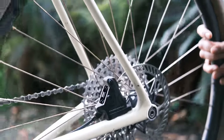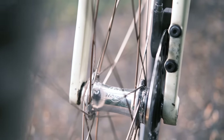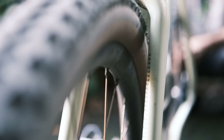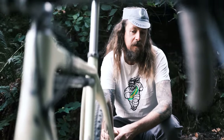Pats thinks this is 13 speed, but we're not counting. We've got a White Industries hub and Simworks spokes. Tell me about these spokes — they're like a titanium color, gold color. It's raw stainless, not anodized, so that's the natural brassiness of the metal. They're beautiful — kind of gold in the sunlight but also still silvery.